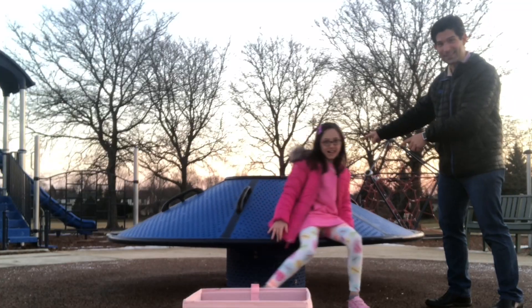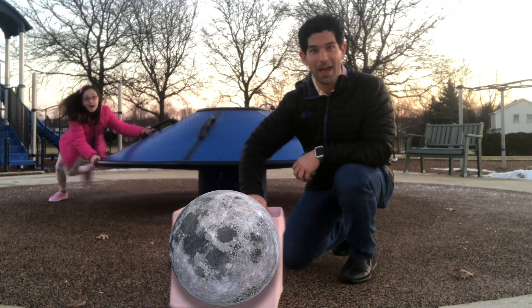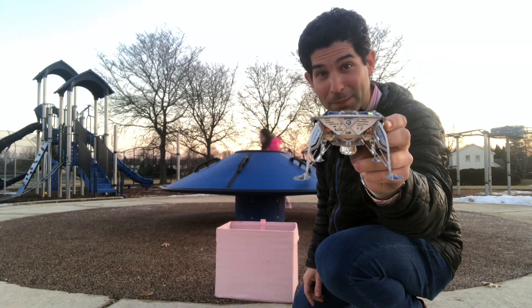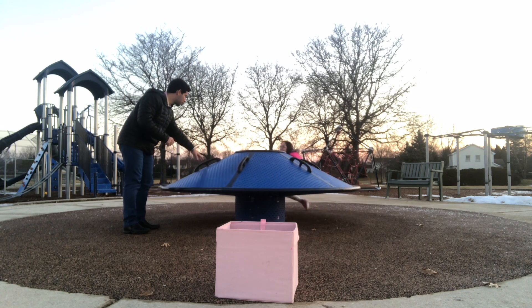Now, to better illustrate this point, we're heading to the park here. This merry-go-round is going to be the Earth, this is going to be the moon, and this is going to be Bereshit. What I need to do is spin you at a thousand miles per hour — because that's how fast the Earth moves.